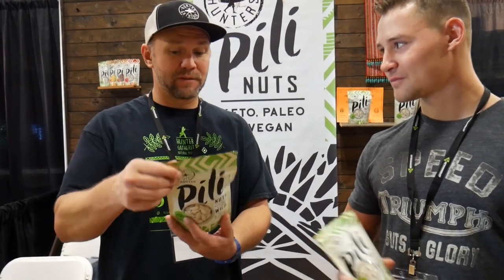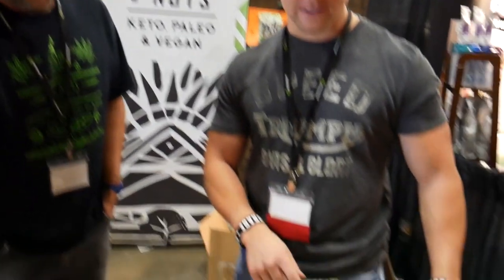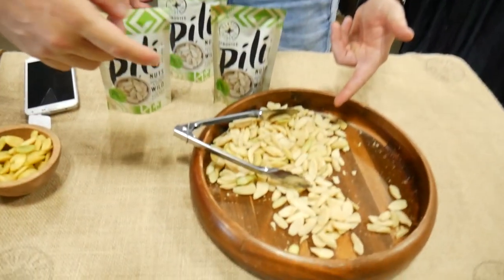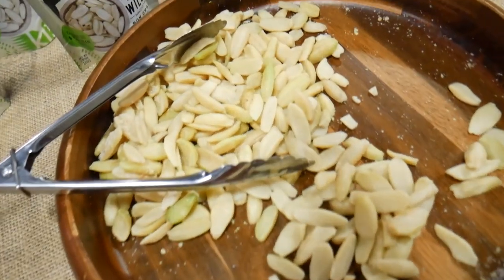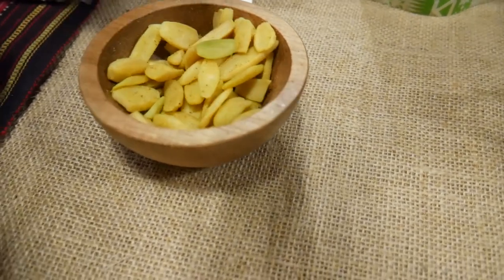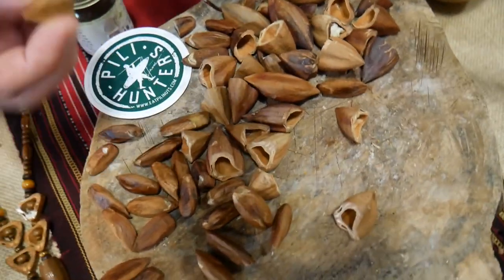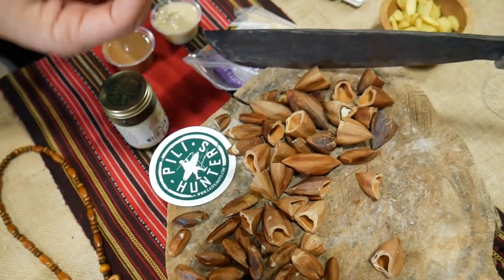I would eat that whole bag — it'd be lights out. Just go ahead and show the audience some of the different flavors. So that's my original flavor that everybody wants to copy — that's coconut oil and Himalayan salt. This is turmeric with black pepper; we just changed the recipe and added more black pepper, this is the old recipe. These are the actual nuts right here. This is a machete — they actually chop each one by hand with a machete.